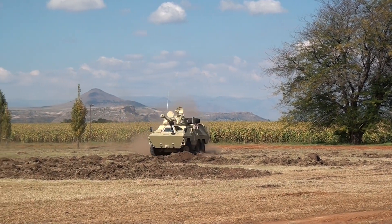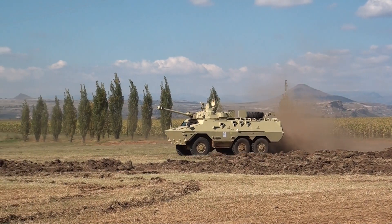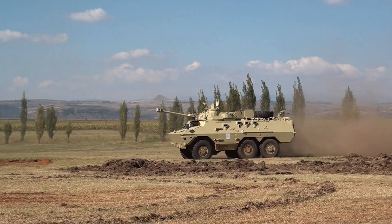One locally developed vehicle that was widely deployed in Angola was the famous RATL. It's an infantry fighting vehicle developed by Arms Corps at the height of the sanctions in South Africa, and was a very effective vehicle.